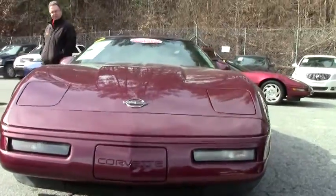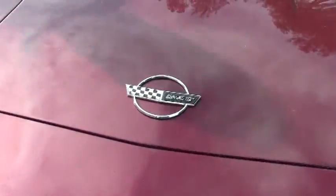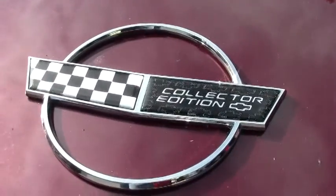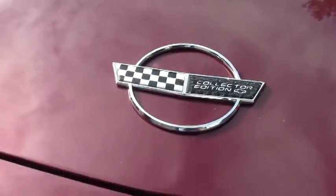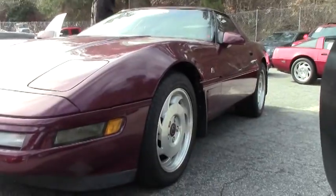It had to be this color and this color interior for it to be the 40th anniversary. The paint on the car in the front is very good — I would say paint on the car in general is very good, free of any major rock chips, scratches, or issues.